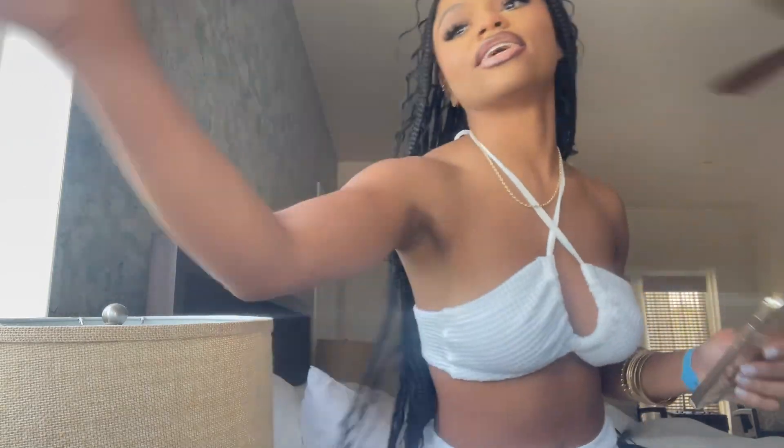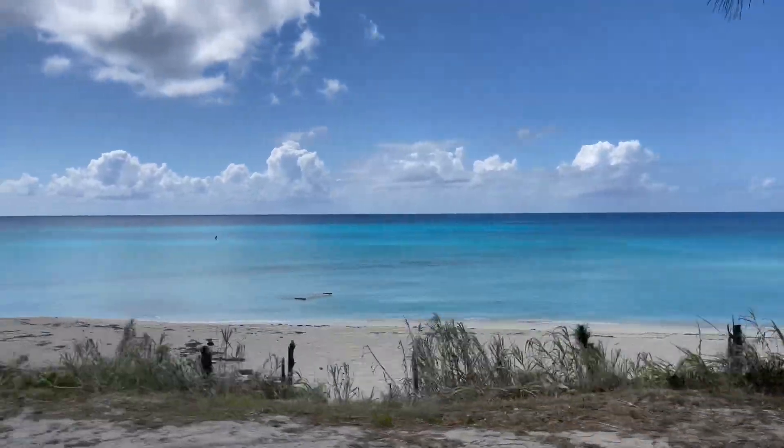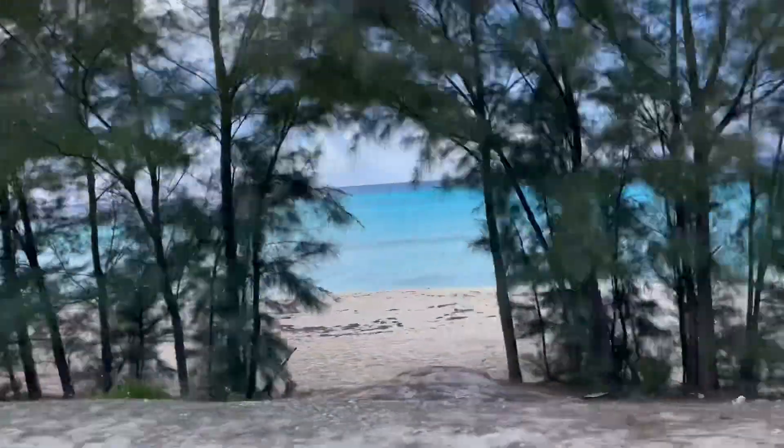As y'all can see, I'm a gold girl. Gold, gold, gold — everything is just gold. Y'all, I really just wanted y'all to see the water. It's so goddamn pretty.